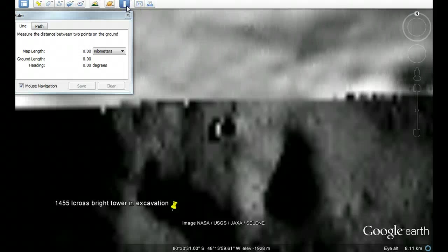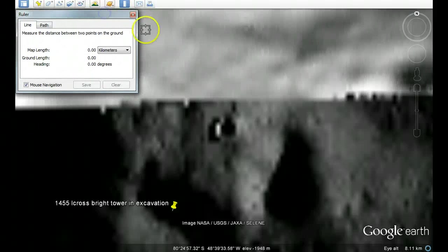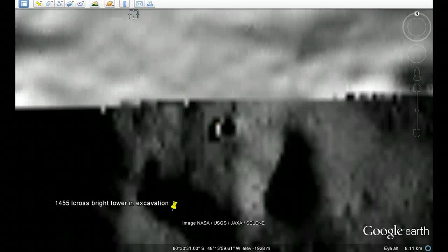The peculiar thing is when we use the ruler to measure this — it's easy to do in Google Moon. We start from the tip, go down to where it comes out of the crater, and it's 420 metres. To understand this, the World Trade Centre was 420 metres high at the actual tip of the roof where people use it as a tourist observation tower — that was World Trade Centre 2. So this is the same height as the World Trade Centre number 2 before it was knocked down.